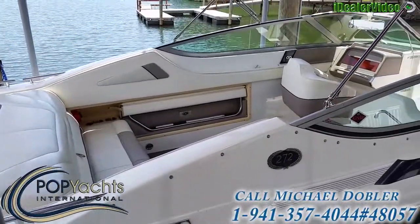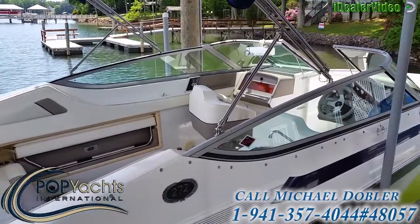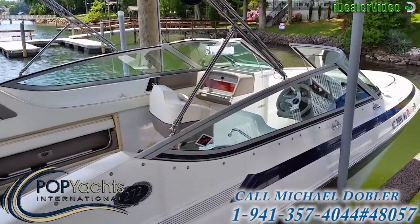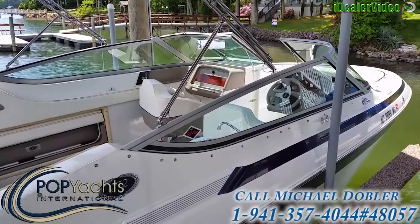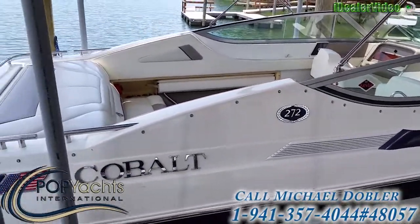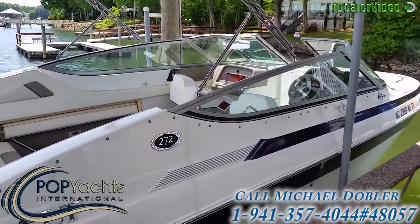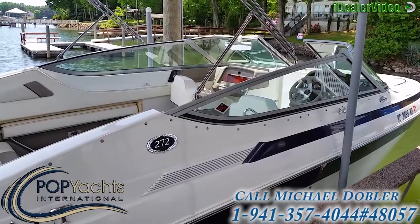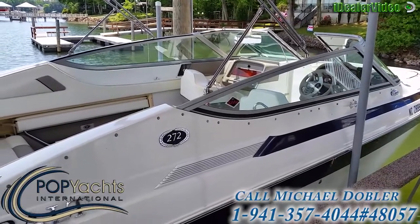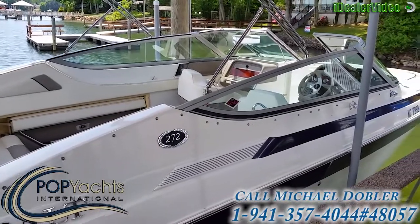We've been looking for something newer for six years but this boat has just been running great. We've taken good care of the engine — every year it gets an oil change, filter, fuel filter. It's had belts, alternator, starter, and new batteries a couple of years ago. Runs like a champ. It's got a head and a sink, and it's a great cruising boat — good for tubing if you want.